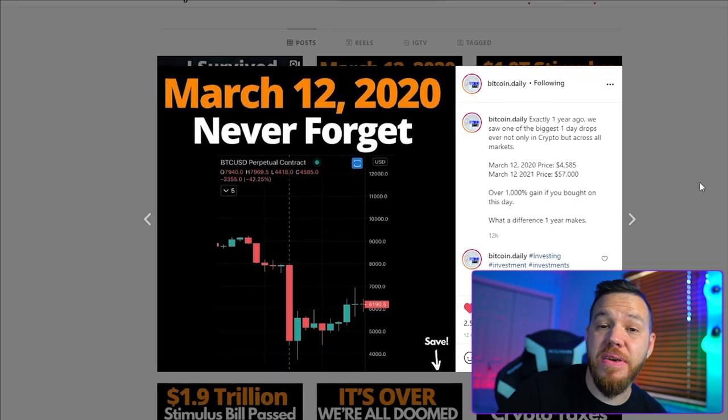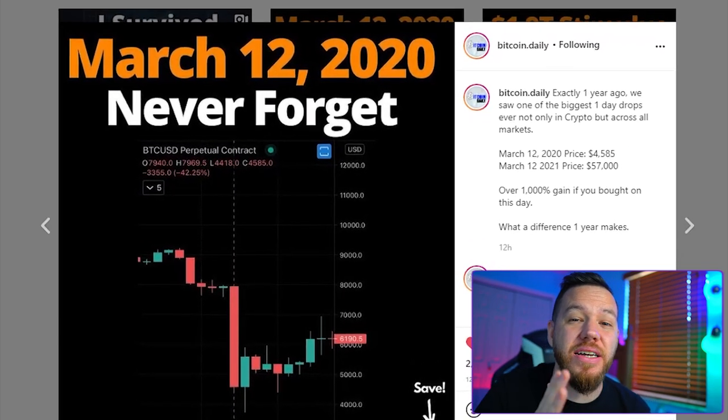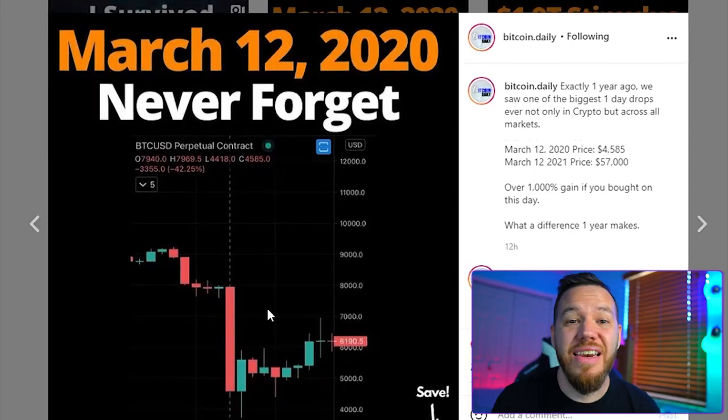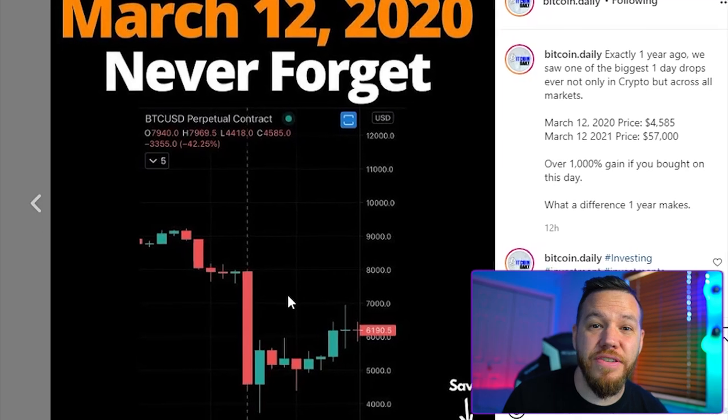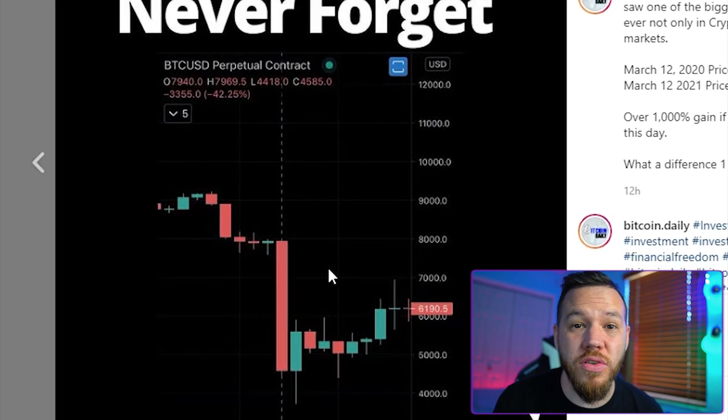Today also happens to be the one-year anniversary since the pandemic dump. March 12th, 2020 — never forget. Let's bow our heads in silence for our fallen brothers with weak, brittle hands who sold on this day.